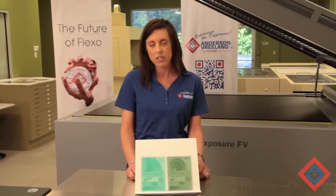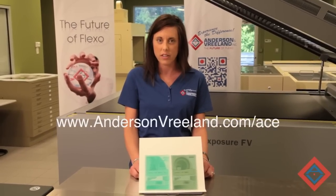For further information on this product release, you can see our website at andersonvreeland.com/ace.